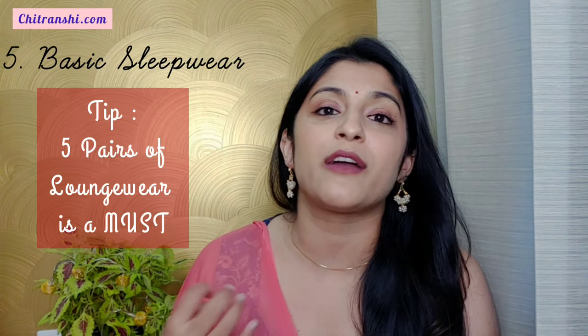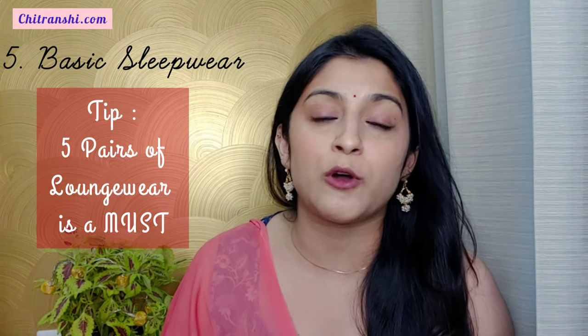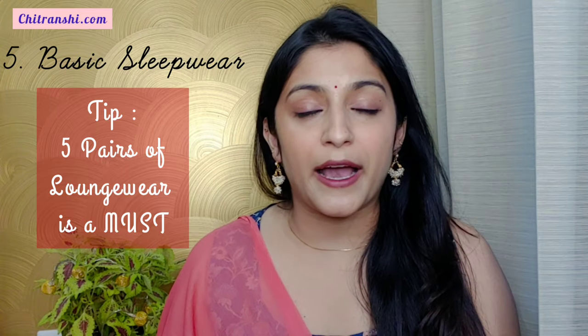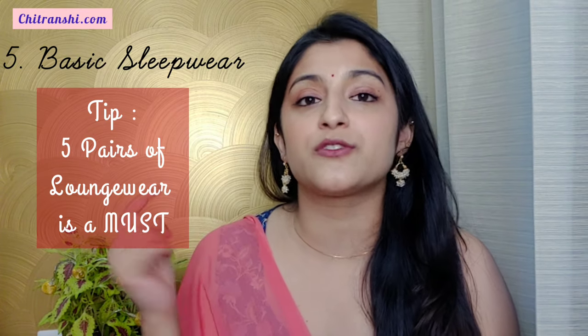The fourth item is very important and often ignored — that is your lounge wear and sleep wear. I'm talking about basic lounge wear. I'm pretty sure there are a lot of suits and sarees you'll wear for one or two weeks, but after that you have to come back to your basics. I suggest buying a few pyjama and t-shirt sets, especially if you're not sure what people generally wear in that house. If you like coordinated night suits, I've also made an Amazon haul — I'll link it in the description box.